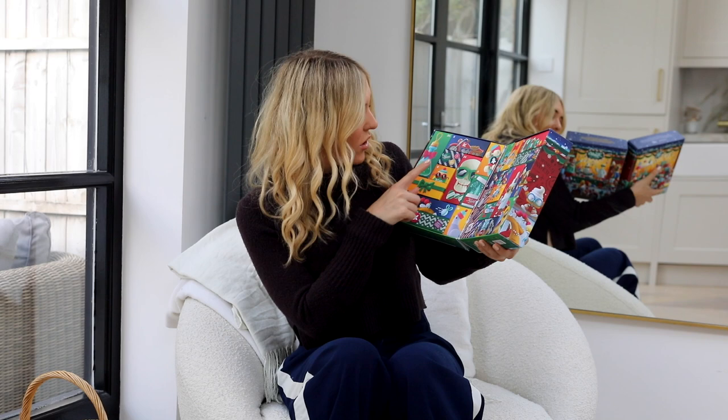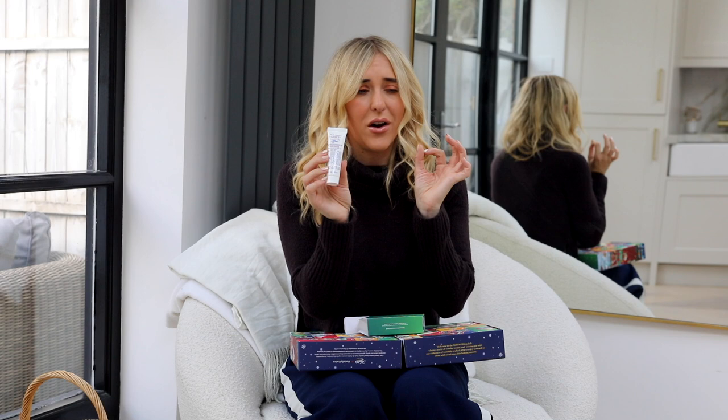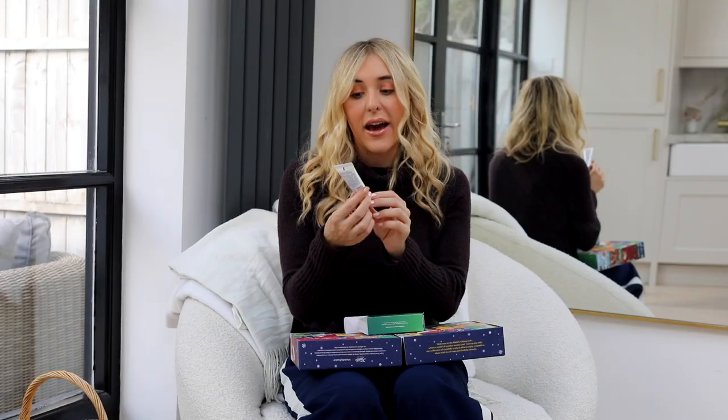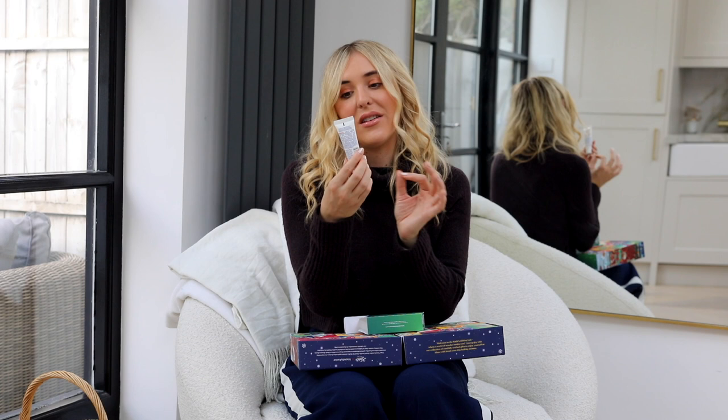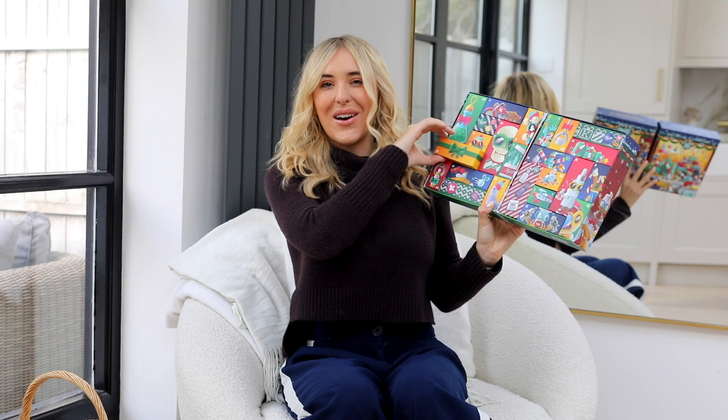Number sixteen is the Ultimate Strength Hand Salve. For hand products, I also love Elizabeth Arden and L'Occitane, but this Kiehl's one is one of my mom's ultimate favorites — she gets really severely dry, cracked hands. It's a heavy-duty hand cream for extreme care of severely dry hands, so it might not be for you if you just want light moisturization, but for heavy-duty winter care it's amazing.